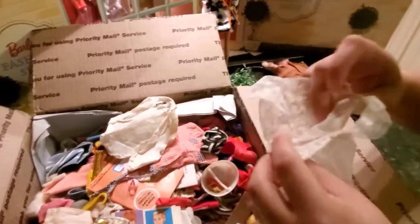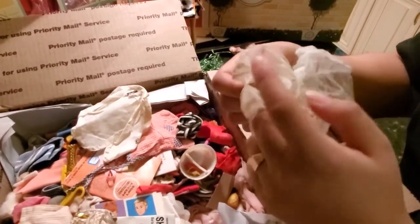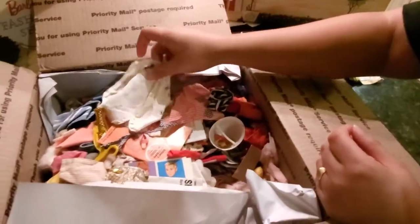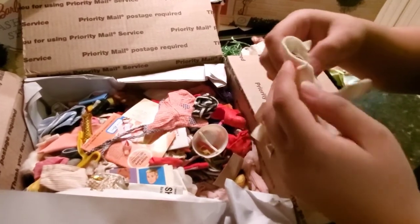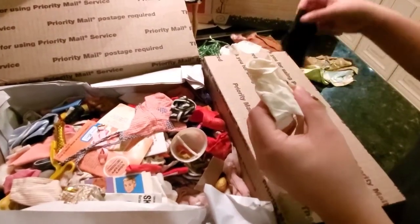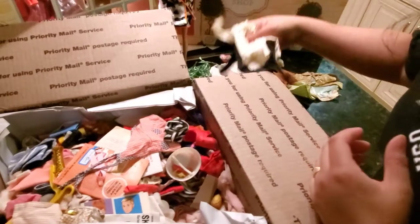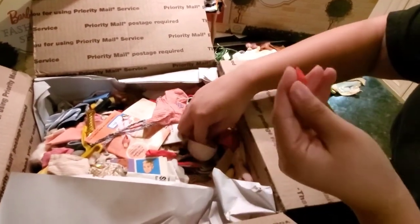I believe this is for the sundress from the sheath dresses — I have plenty of these already. Some more Ken. I believe this goes with this one right here. Yeah, these go together. Some Barbie shoes, made in Japan.